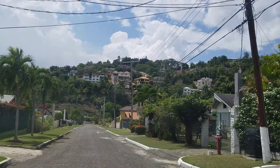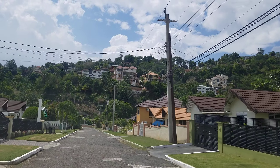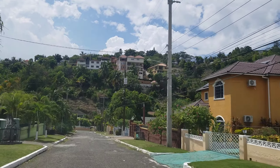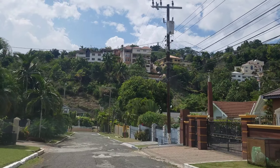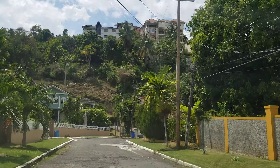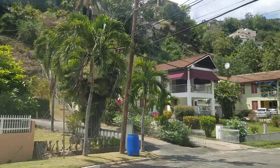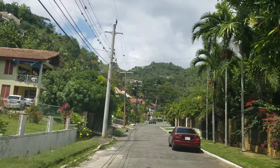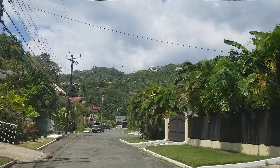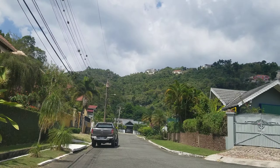Hi guys, welcome back to the channel. Today we're going to be looking at some of the top neighborhoods in St. Andrew, and this is Orange Grove. Orange Grove is in Stoney Hill, off Stoney Hill Road. As you can see, it's a very nice community with lovely homes. Of course, with every community in Jamaica the roads are terrible, but the homes are very nice. This is a quiet neighborhood, very friendly, a good place to raise kids — they have barbecues, Christmas events. Very friendly place.